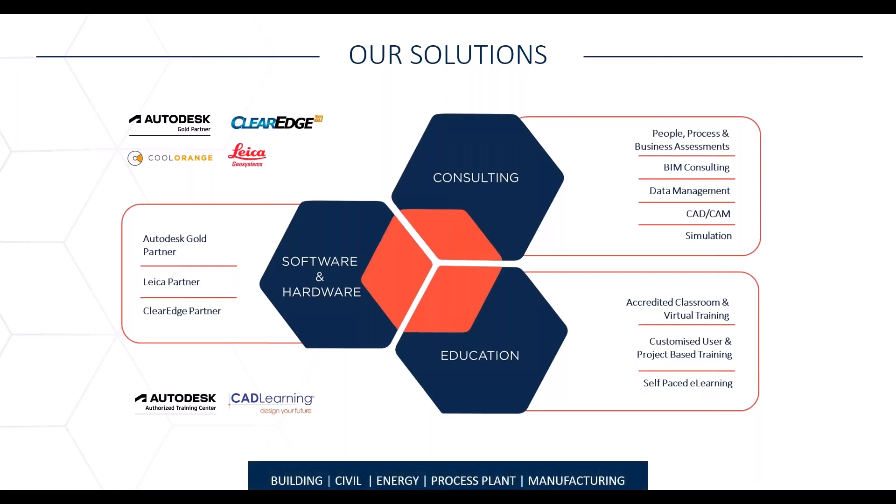From a segmentation point of view, we operate in the building, civil energy, process plant, and manufacturing spaces.